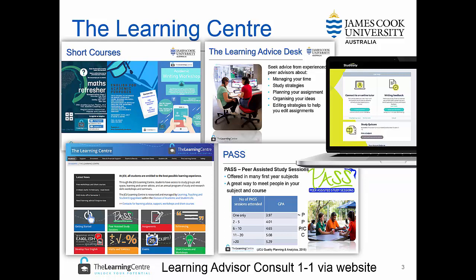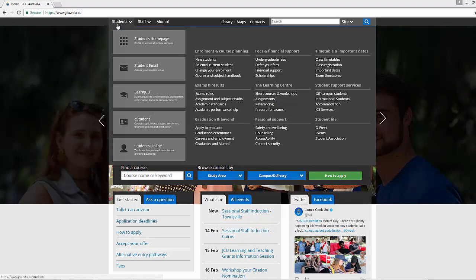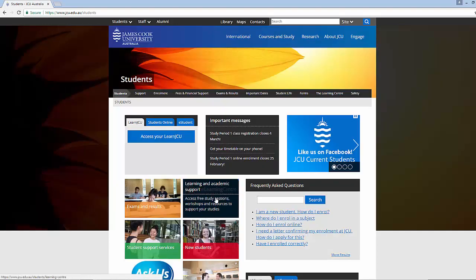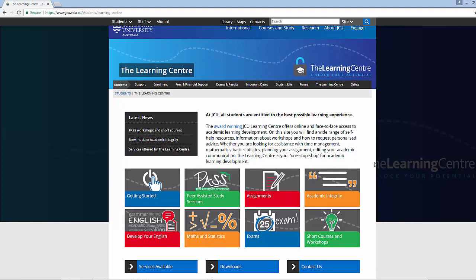The Learning Centre also offers online support with a range of resources that you can access from the James Cook University website. To access these resources, simply click on the student's home page and the Learning Centre. Here we have a range of support services that you can access at any time.